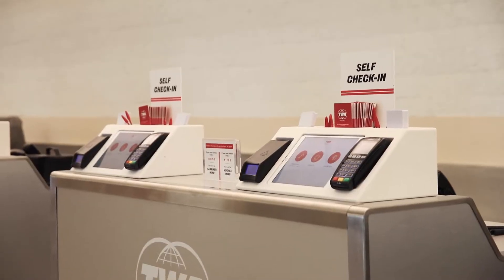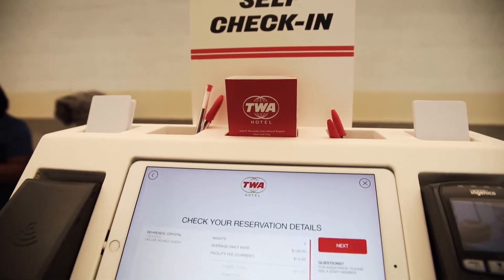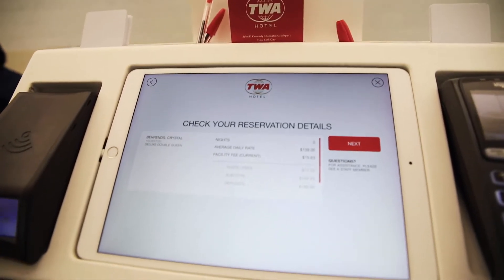TWA Hotel has day rates and you can book them in four-hour, six-hour, or eight-hour windows. I booked mine for a six-hour window from 12pm to 6pm, which was perfect because my flight landed around 11am. I went through customs, rechecked my luggage, and by the time I was done with all that it was already past noon, so I checked in right away.